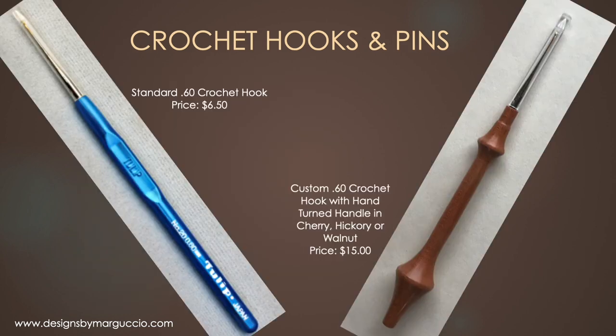We also carry two styles of crochet hook. The standard 0.6 crochet hook with a blue plastic handle is sold for $6.50. I also designed a wooden handle that looks like the Idria bobbin, with a 0.6 crochet hook on the end. They come in cherry, hickory, or walnut and sell for $15 each.